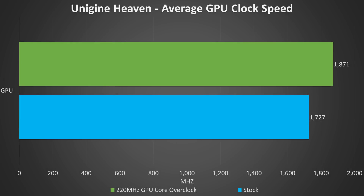Here are the GPU only clock speeds while under a graphical only stress test, both at stock and with a 220MHz GPU core overclock applied, but it's worth noting that your CPU undervolting and GPU overclocking results will vary between chips based on the silicon lottery.